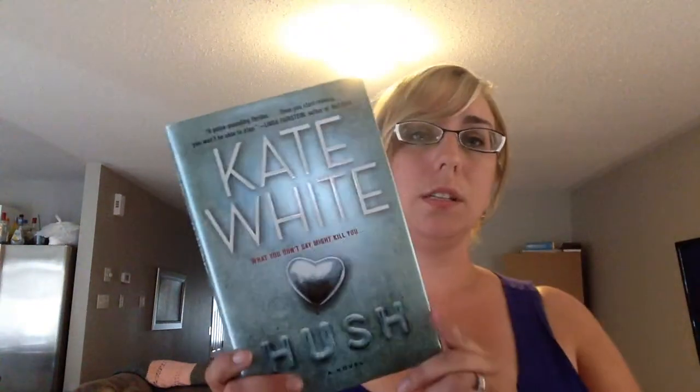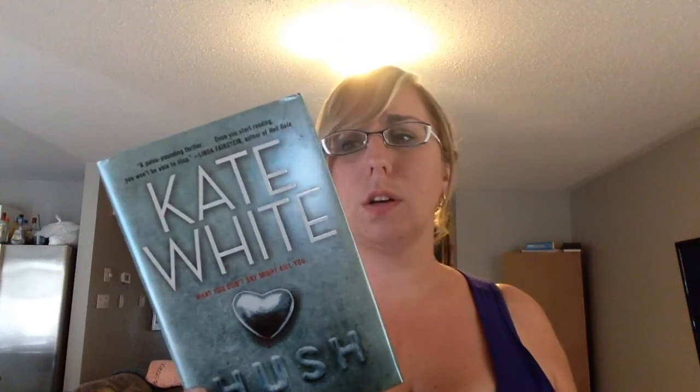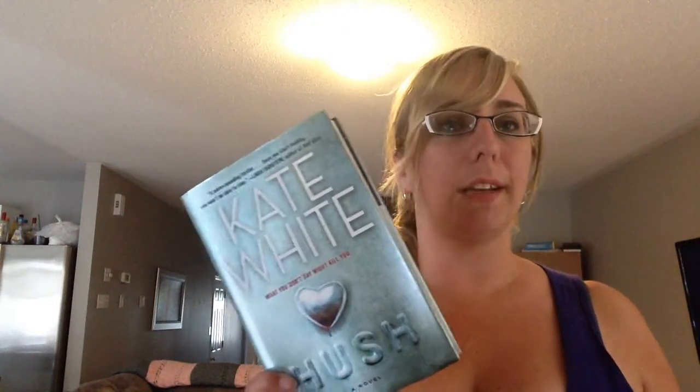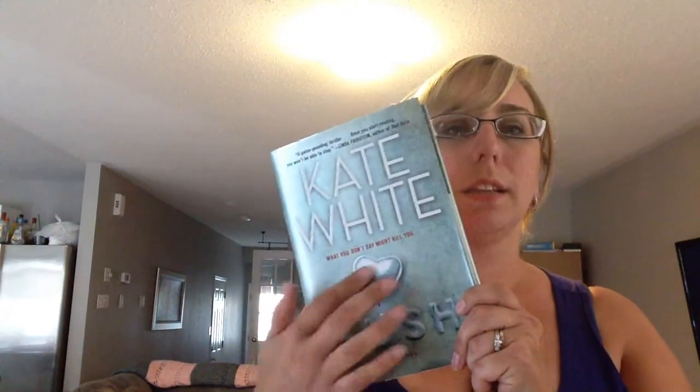Next up is Kate White's 'Hush,' which has been out since 2010. I'm such a cover person — if the cover is good, I want to read it. I kind of like simplistic covers. Her name is a bit large on it, but I love the color, the little heart, and the lettering. When I saw the cover I just knew I wanted to read it without even knowing what it was about.